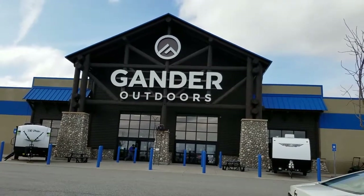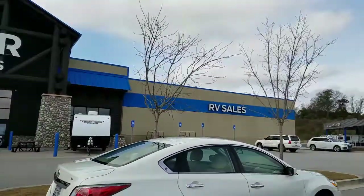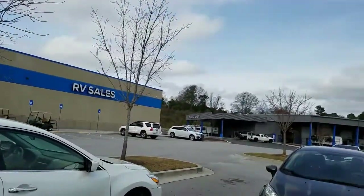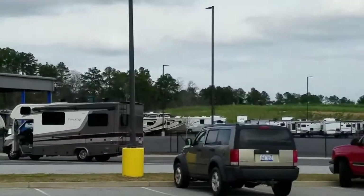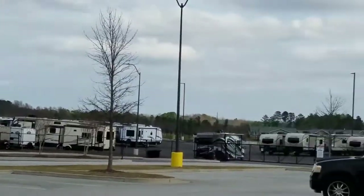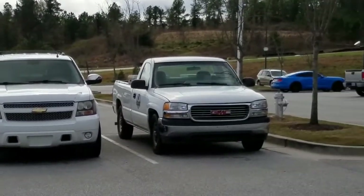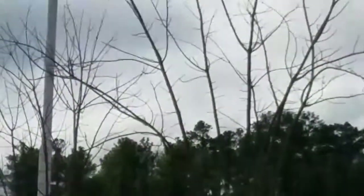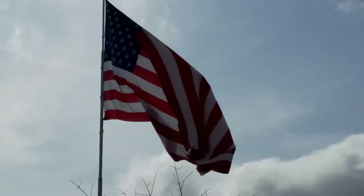We're at Gander Outdoors and they have a ton of RVs for sale here. They've got over a hundred, at least — any kind of RV you can think of. There's somebody in a Challenger. They've got this huge flag right here. That thing must look like it's three stories tall.